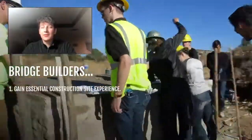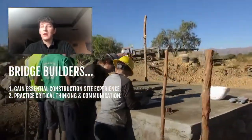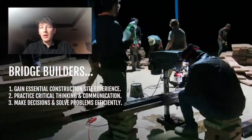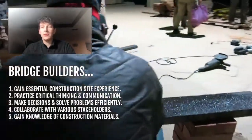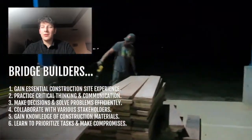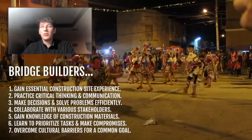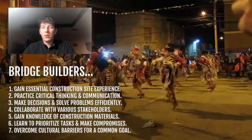Physically building a bridge gives us essential and invaluable construction site experience, making us better critical thinkers, communicators, and decision makers. We learn how to collaborate effectively with multiple stakeholders, we become familiar with construction materials and techniques, and we learn how to problem solve during tense situations. We also learn how to overcome cultural barriers to work towards a common goal, thus becoming more globally aware engineers.